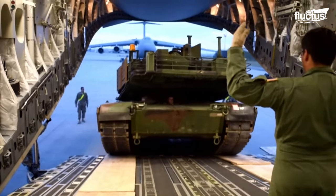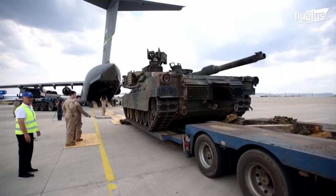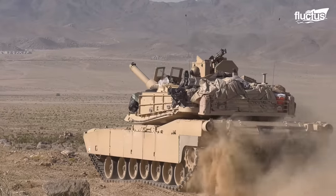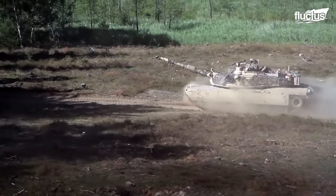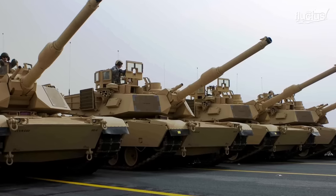M1 Abrams tanks have traveled across the world, playing a key role as the main battle tank. Nearly 2,000 Abrams served in the Persian Gulf War in Saudi Arabia, along with other wars in the Middle East.